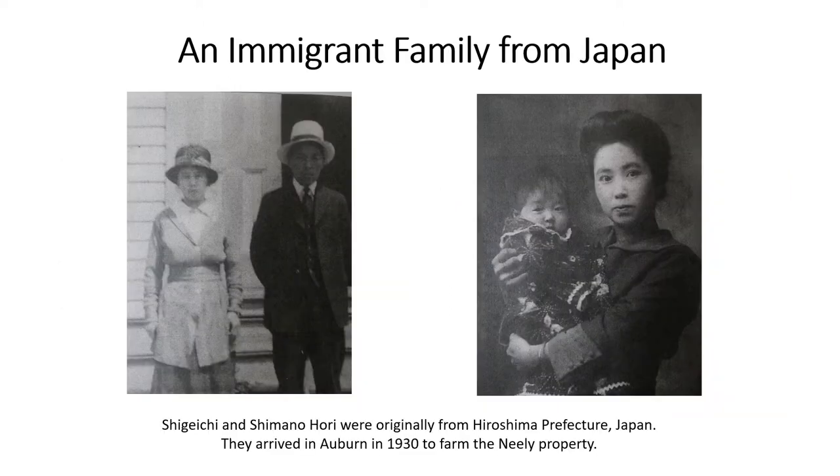An immigrant family from Japan, Shigechi and Shimano Hori were originally from Hiroshima Prefecture, Japan. They arrived in Auburn in 1930 to farm the Neely property.